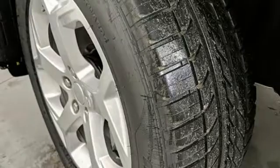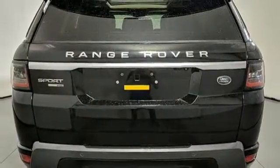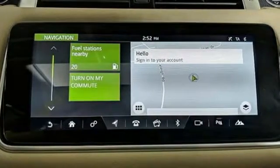Intercooled supercharged V6 engine. First and second row fixed sunroof. Height adjustable automatic with driver control suspension. And power with tilt down heated mirrors.